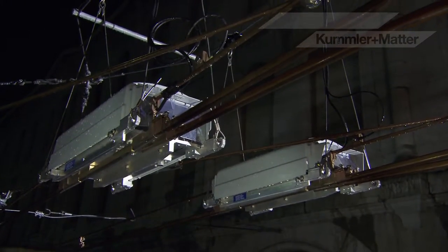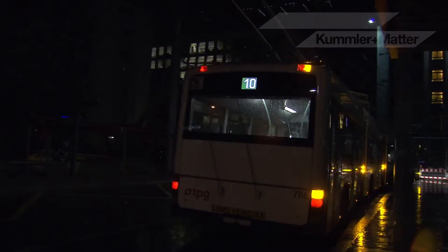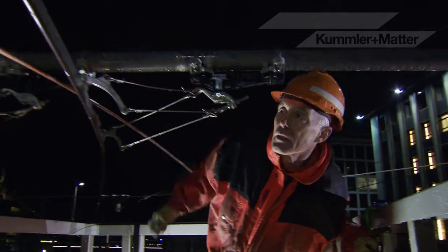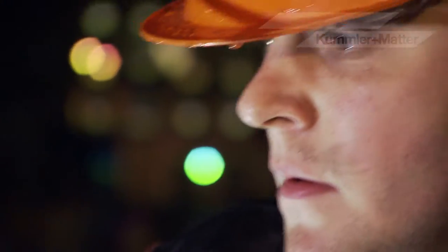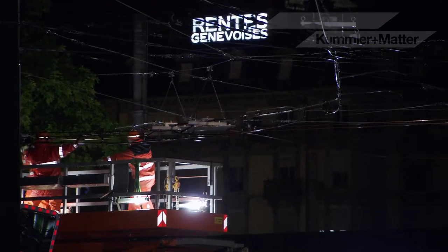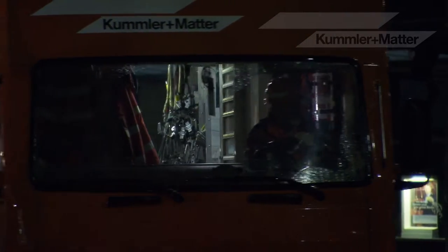Geneva, 1:45am — the last trolleybus. Assembly teams on platform trucks make the best use of the check interval, the time the trolleys and trams aren't running. Years of experience, working in the same team, guarantee outstanding performance in installation and maintenance. For Cummler & Matter employees, excellence is a personal goal, by day and by night.